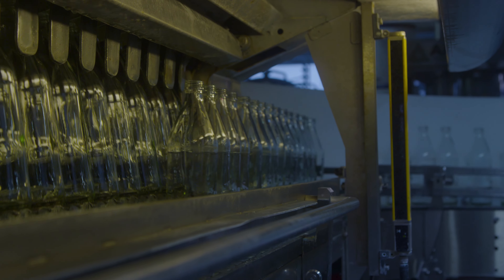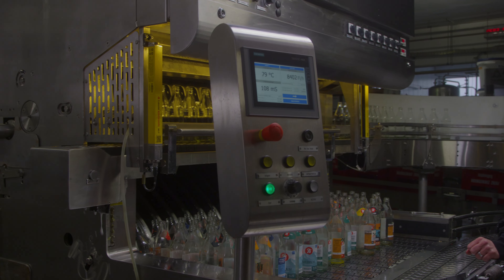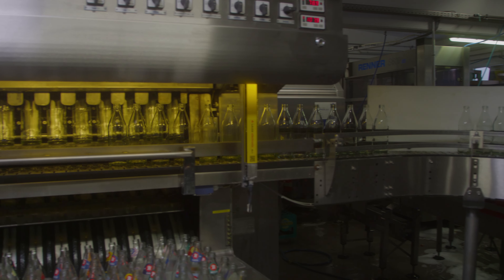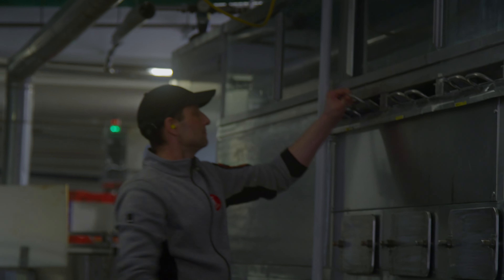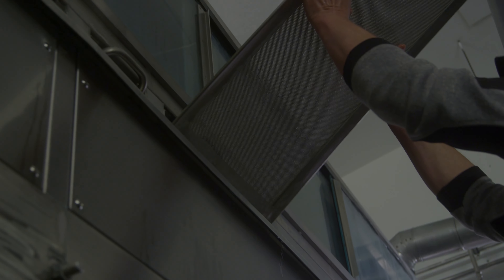The big advantage of the PAC bottle washer is the energy consumption around the machine. Compared to my very old bottle washing machines, which were still made of carbon steel, I was able to save at least a third on heating oil in steam generation and, of course, in electricity. The old machine had huge motors with up to five kilowatts inside, and now we use 1.5 kilowatts, and that adds up to five motors. I can say that I save 10 kilowatts per hour, depending on the operating mode.